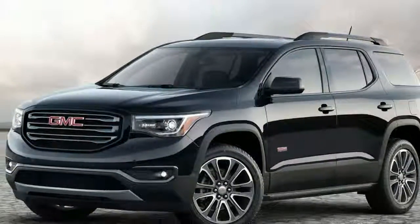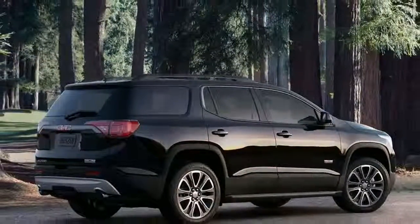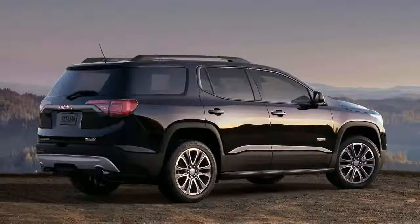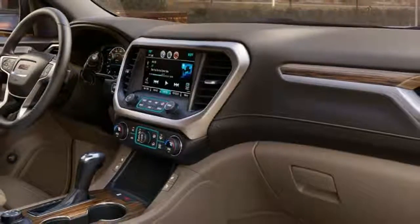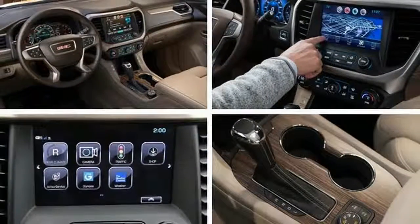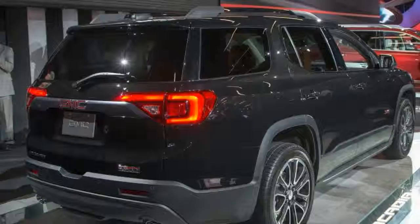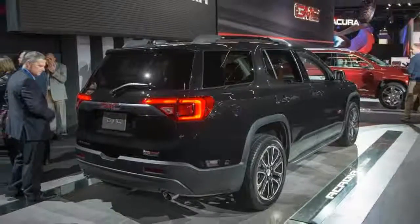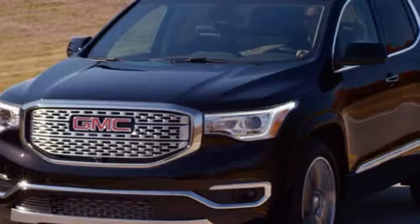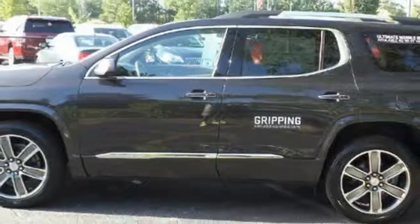Completely redesigned, the 2017 GMC Acadia is substantially smaller and lighter than previous generation models. Vehicles typically grow bigger when they enter their next generation, but that didn't happen with this all-new three-row crossover utility vehicle. While its predecessor sat up to eight passengers, the 2017 Acadia seats seven. Interior space remains adequate for seven passengers, though cargo room has diminished. Snipping seven inches out of the body length and losing 740 pounds in overall mass means improved handling.